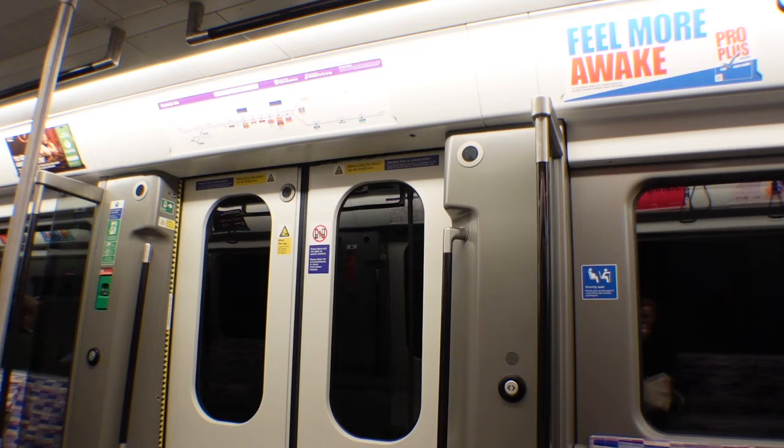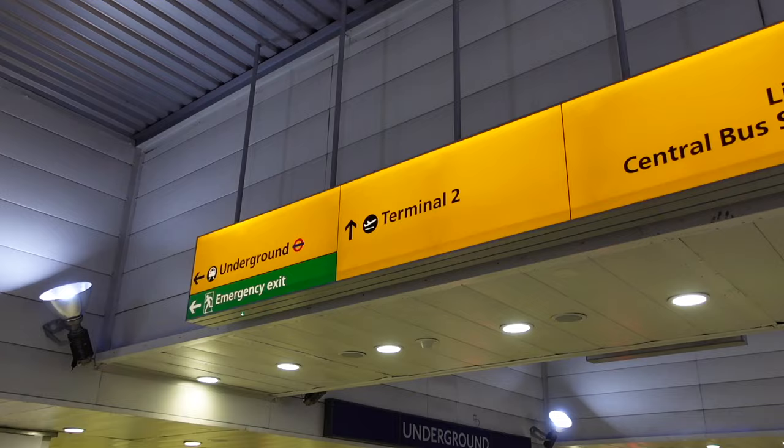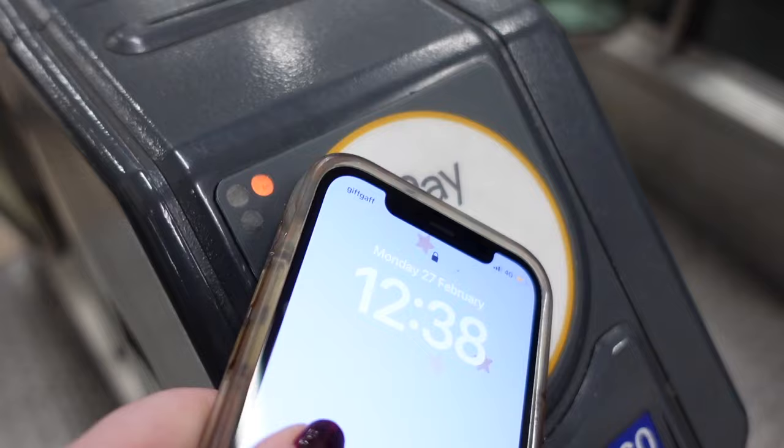Going back to that fork in the road — this time we're going to go right for the Piccadilly line. Follow the yellow signs that say Underground until you reach the station, then tap in using your contactless card and make sure you're looking for the eastbound Piccadilly line.